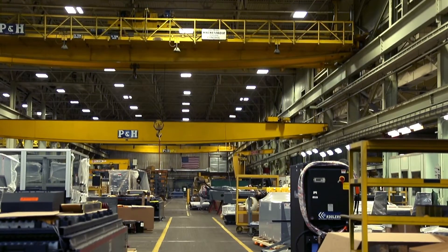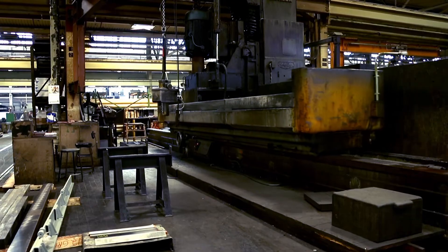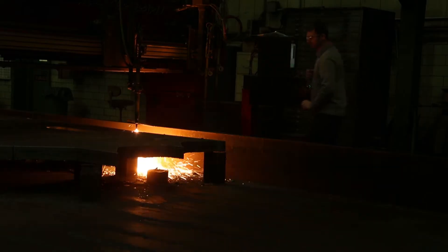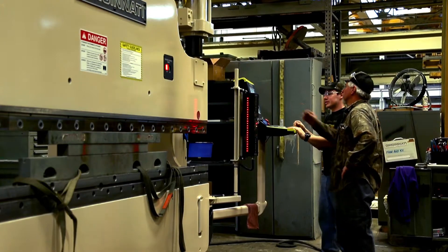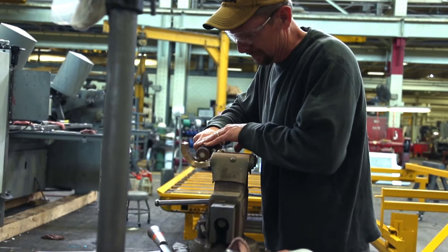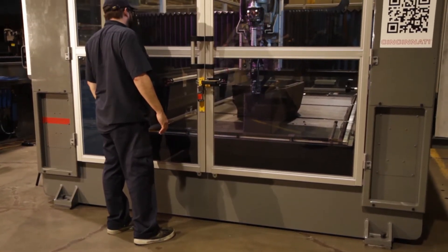Today, this fourth generation owned company is one of the largest machine tool manufacturers in the United States, with almost 400 employees at its 500,000 square foot plant and technical center. It's also the first company in the manufacturing machine tool industry sector to enter the additive manufacturing arena.